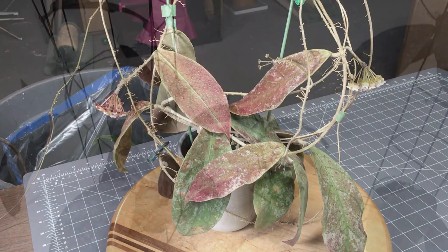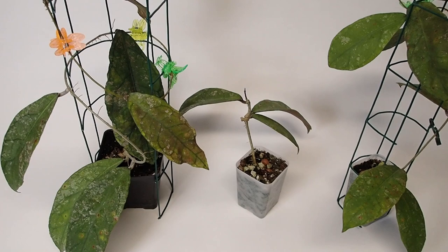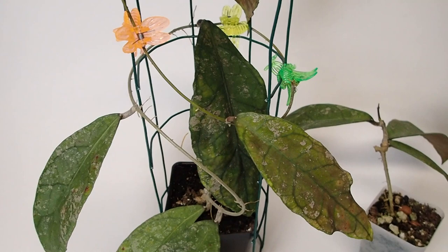I'm back with the final update on Hoya species Parak teddy bear. Since the last segment I've had to chop the plant up because once again the roots were rotted off — this is one of the most susceptible to root rot Hoyas that I've grown. Anyway, we're starting over again. The leaves are just spectacular on this plant.